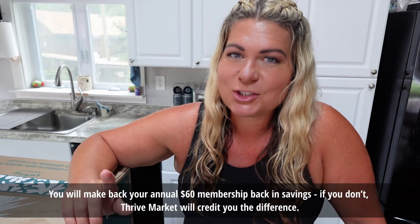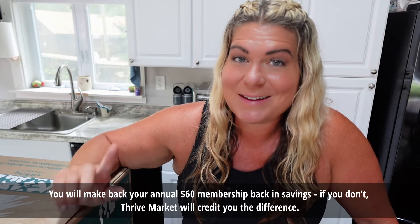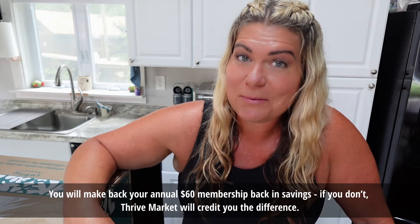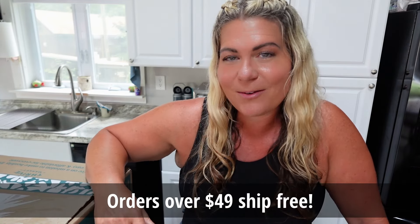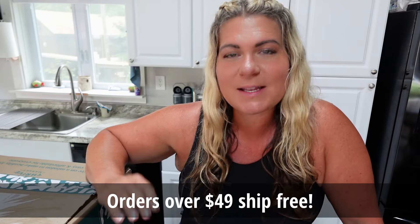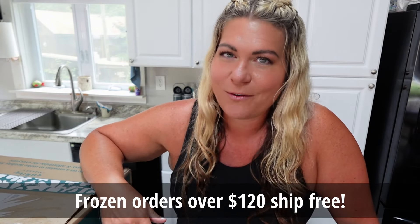As a Thrive Market member, you'll save on every single order on the highest quality organic and sustainable products, with over a thousand restricted ingredients. And if you find something cheaper, they'll match it. You'll make back your annual $60 membership in savings — and if you don't, Thrive Market will credit you the difference. Who doesn't love free shipping? You can get free shipping on orders over $49 on regular orders, and on frozen orders, free shipping starts at orders over $120.